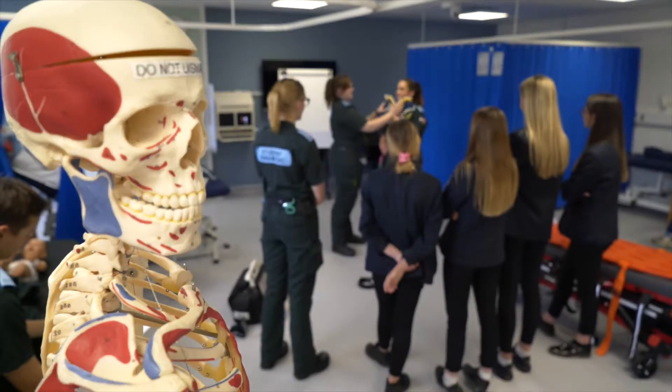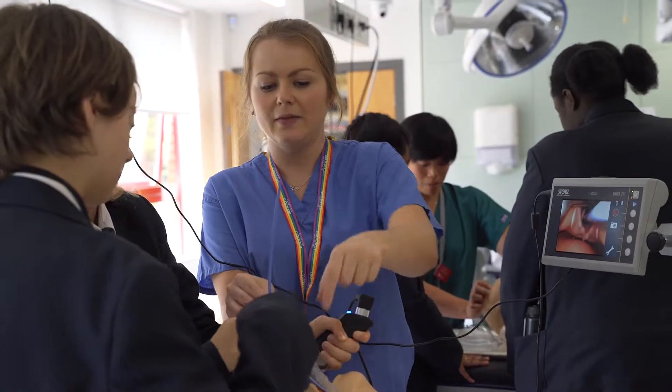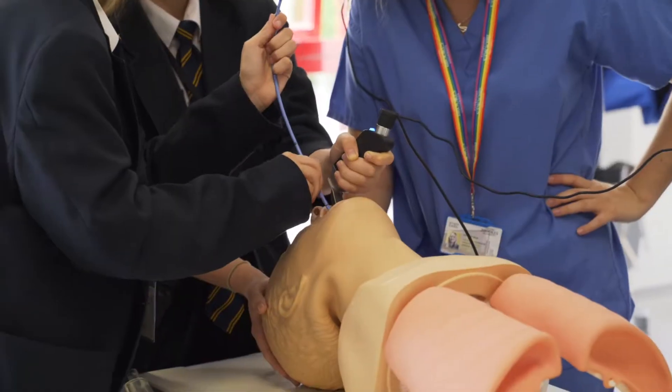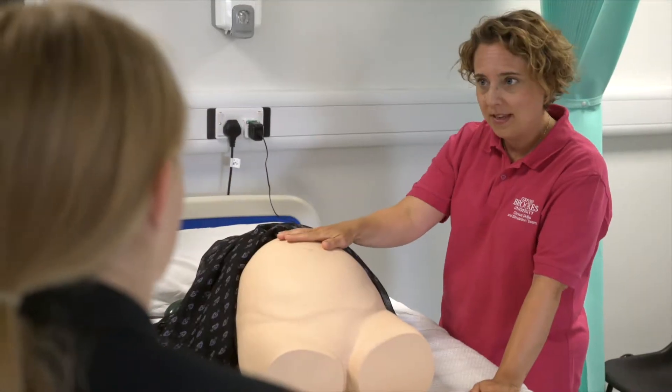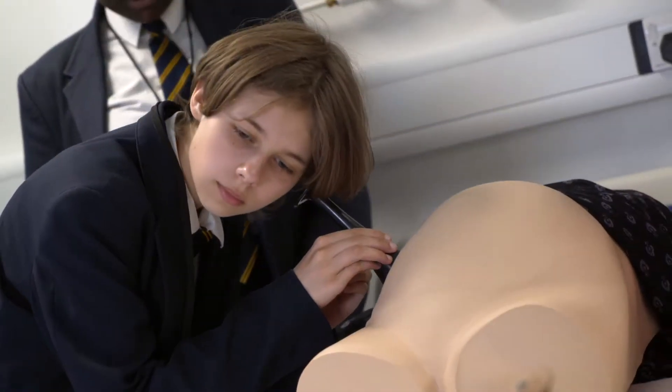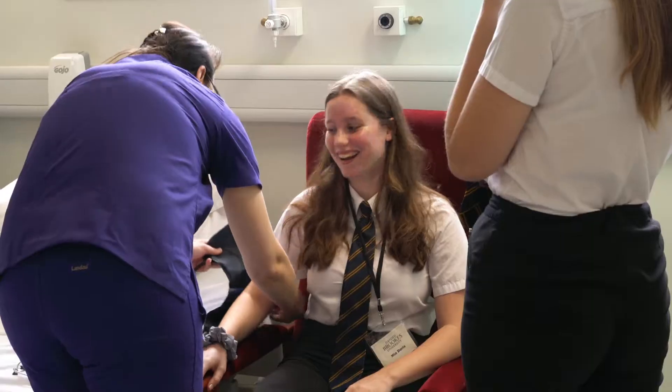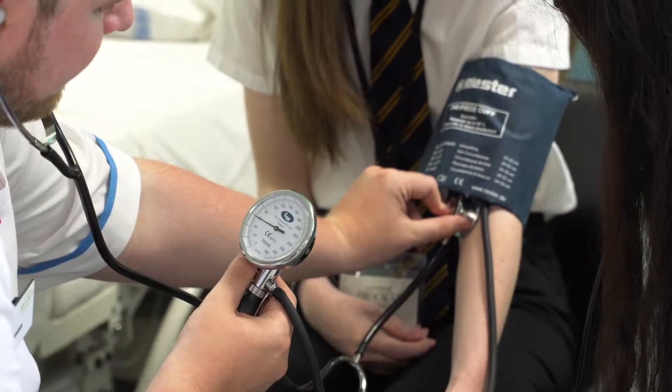In the afternoon we had a number of clinical skills stations and had different professionals running each one to give students an idea of the hands-on stuff that we do day to day. I was doing observations, showing the students how to do blood pressures, doing lots of practical nursing activities.